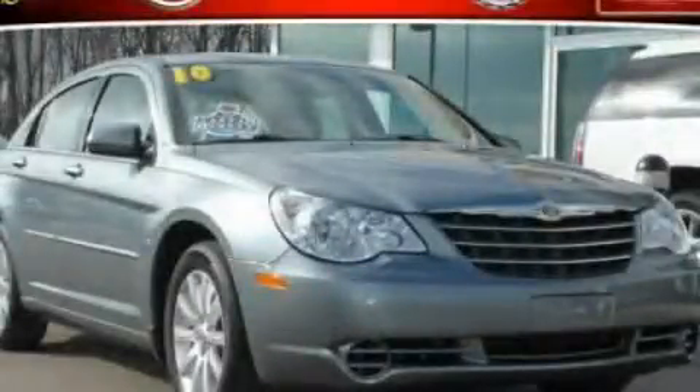This is a 2010 Chrysler Sebring. It has a 2.4-liter four-cylinder engine and an automatic transmission.